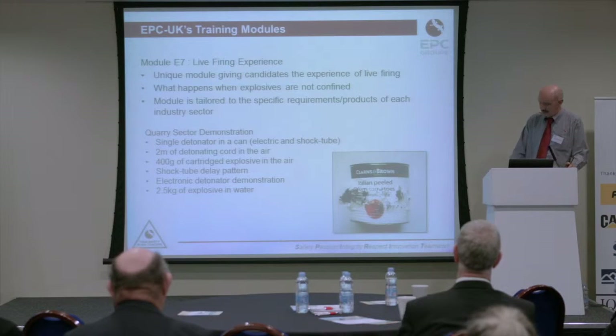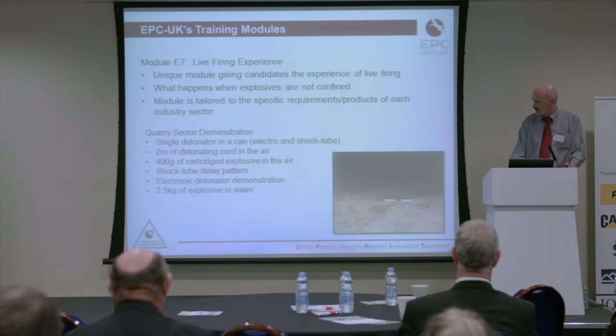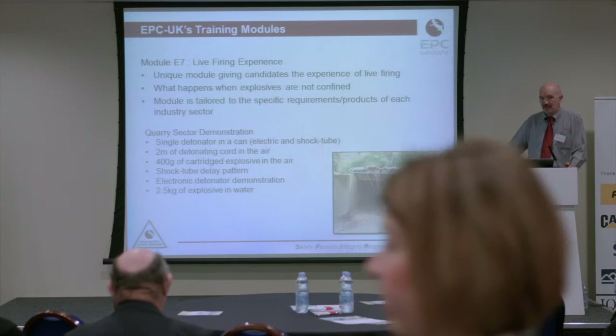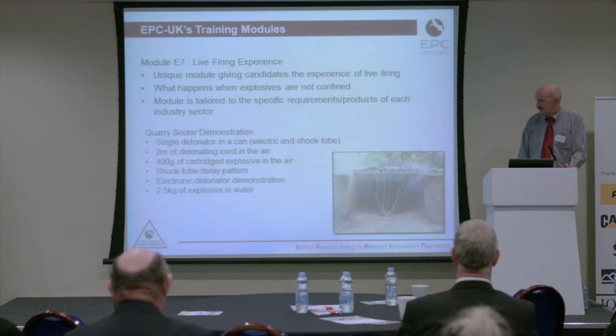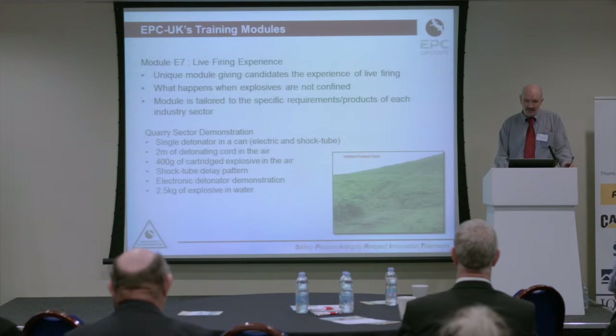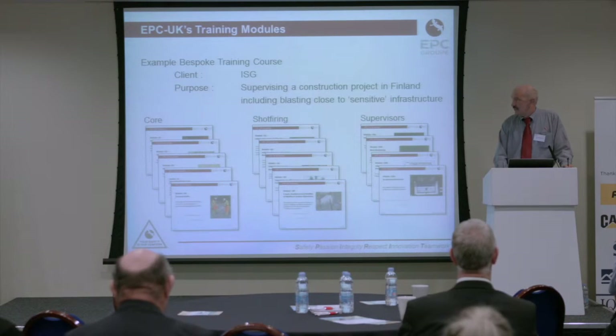We've got some videos here. This is the two meters of detonating cord and the cartridge that explodes. This is an underground part from the underground mining course. These are LP detonators — long period detonators — so very long delays in some of them; long delay detonators for tunnelling. This is our electronic demonstration where we play a tune, which amuses people. Some people now have that as a ringtone.